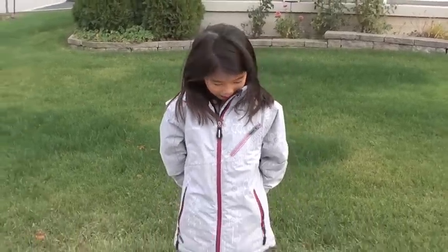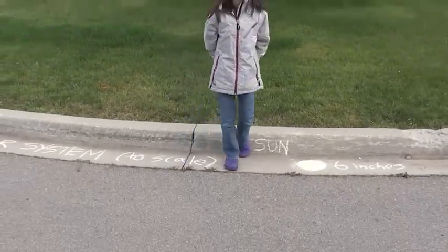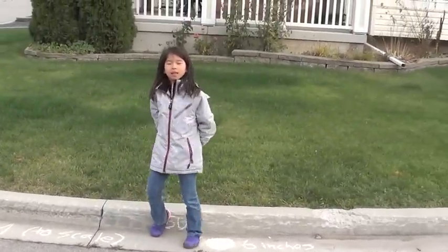Hi, my name is Bella, and this is our solar system. So Bella is standing by the sun, and pretend the sun is six inches big.